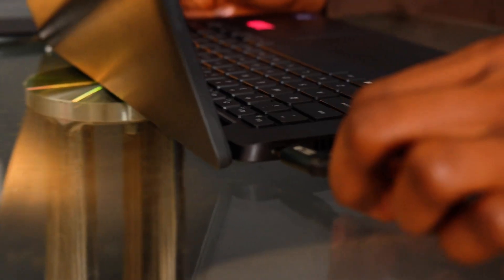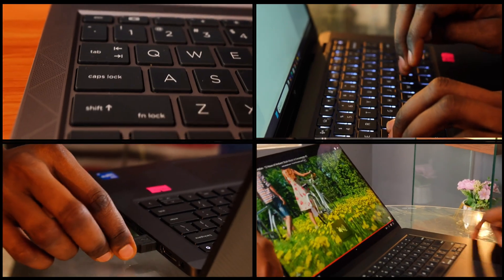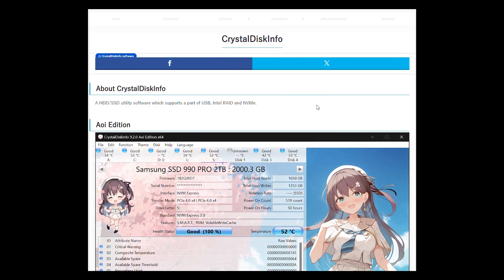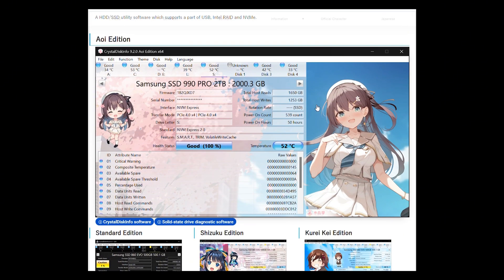Once the laptop arrives, especially within the return window, do these checks immediately. Functionality test: plug the charger in and test every port, keyboard, trackpad, screen, and speakers. For SSD health, use CrystalDiskInfo to check the SSD age, write cycle count, and hours used. You can request this information from the seller before buying, or ask a local shop to show you the SSD's cycle count and hours used.